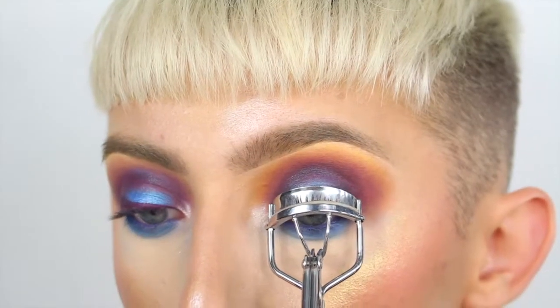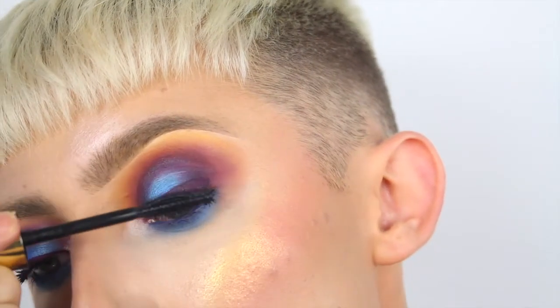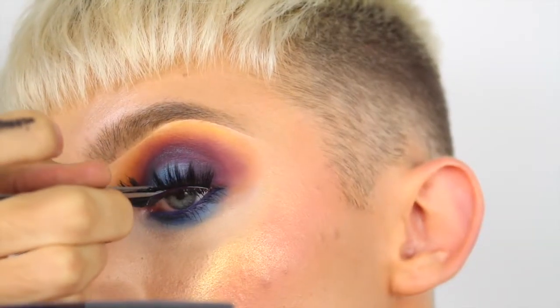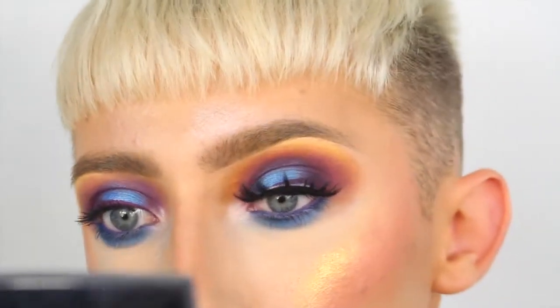Now I'm going to curl my lashes and apply the Max Factor False Lash Epic to my top lashes and the Crayola Beauty black mascara to my bottom lashes. Then I'm going to apply my Tatty lashes in the style TL4, using Duo lash glue to apply them.